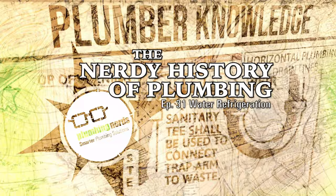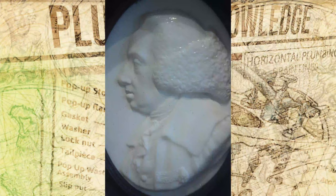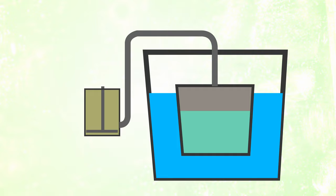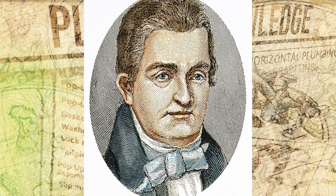The nerdy history of plumbing, episode 31. In the dog days of summer, how do you keep your water cool? In 1748, William Cullen gave a demonstration on artificial refrigeration in a lecture at the University of Glasgow. His demonstration used a small pump to create a vacuum over a container of ether. When the ether was boiled, it absorbed the heat from the container's surroundings, thus cooling it.